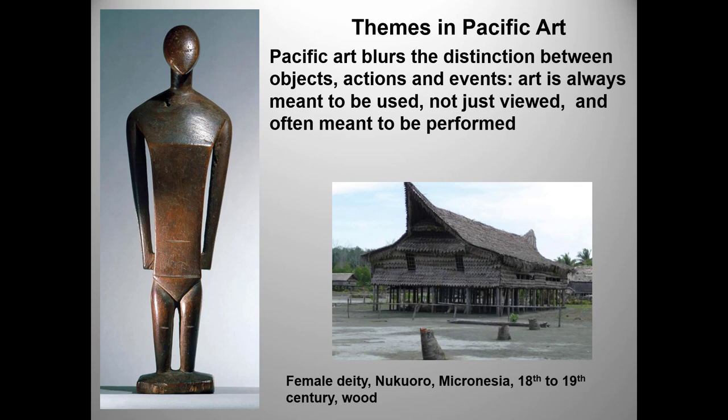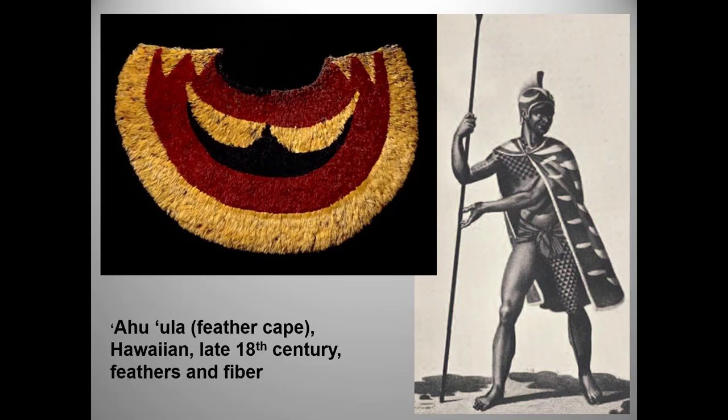This is a modern-day cult house, by the way, and I confess I couldn't find an image of one from this particular culture. Similarly, the ahu'ula, or feather cape, was far more than a decoration.